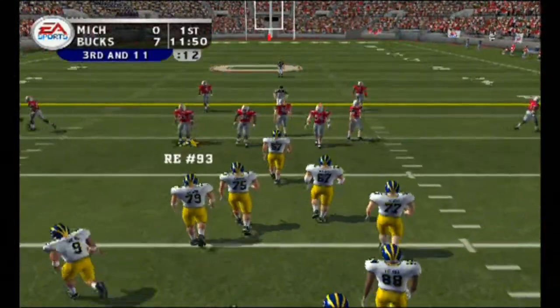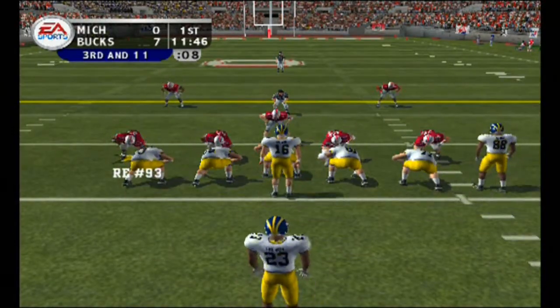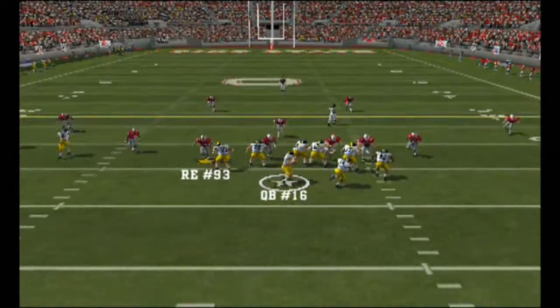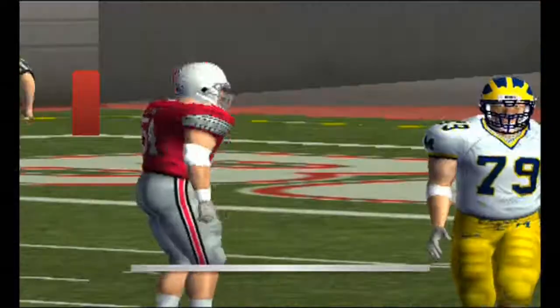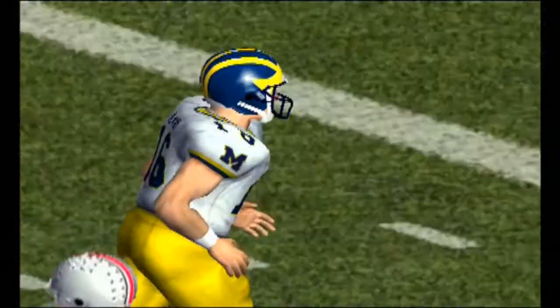It's third down and 11 to go, ball on their own 17. Number 16 comes to the line with three wide — he drops back, steps up, he's in trouble — and they got him. Good play by the defense. They came with the blitz that time and the big lineman was able to spring three defenders free for the sack.